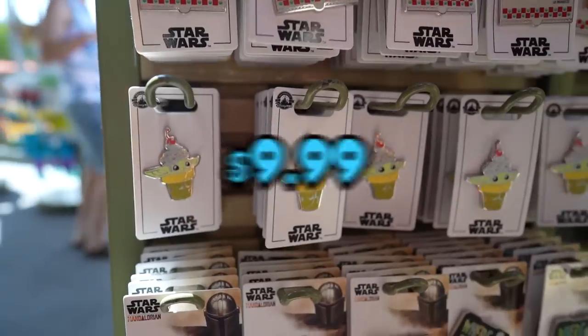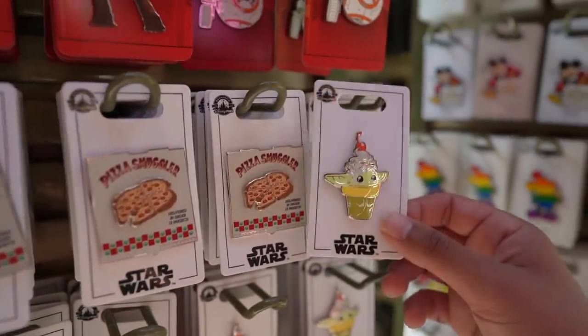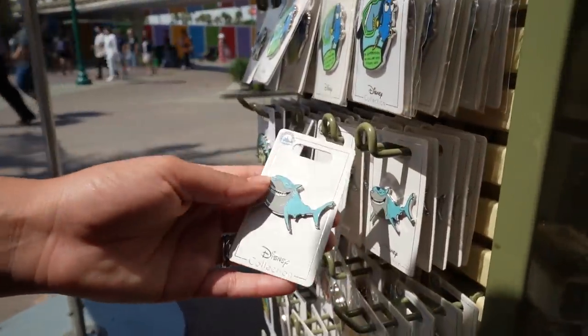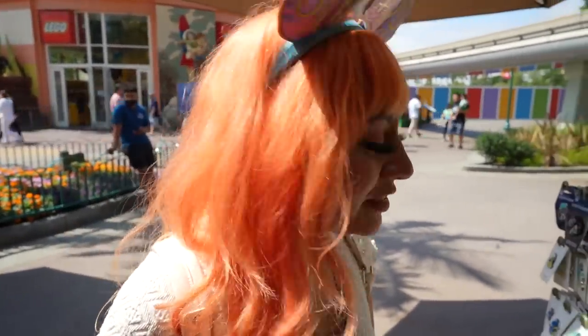Little baby Grogu has a sundae — adore! You need this one for $9.99 as well. Is that Bruce? Yeah, he's so cute. What if we go as like the little shark squad from Nemo? That'd be awesome! This is $9.99, and the Finding Nemo ride is finally back on, guys. It's open now — that's going to be awesome!